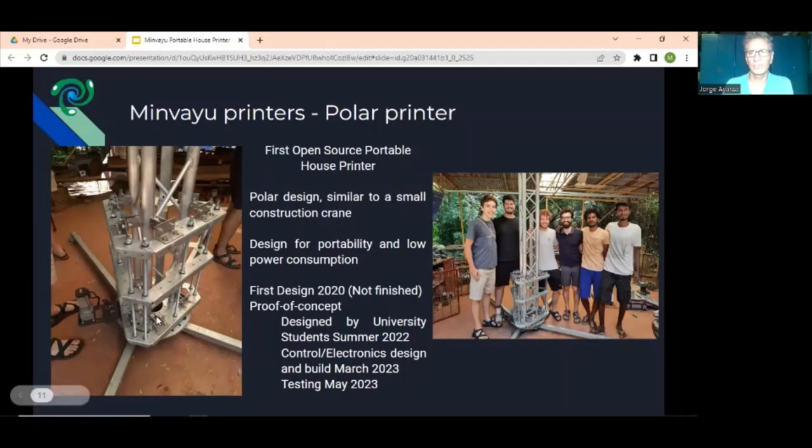Why do we build this? For portability and low power consumption. In theory the system could run on a solar system with solar panels, and the system will also have a battery backup. On the right you can see the group of student volunteers and engineering students who worked on this project during the summer of 2022. We've been continuing development of the machine, and our expectation is we will be finished with the assembly by March 2023, with testing starting by May — so we'll be able to really show people what this machine can do.